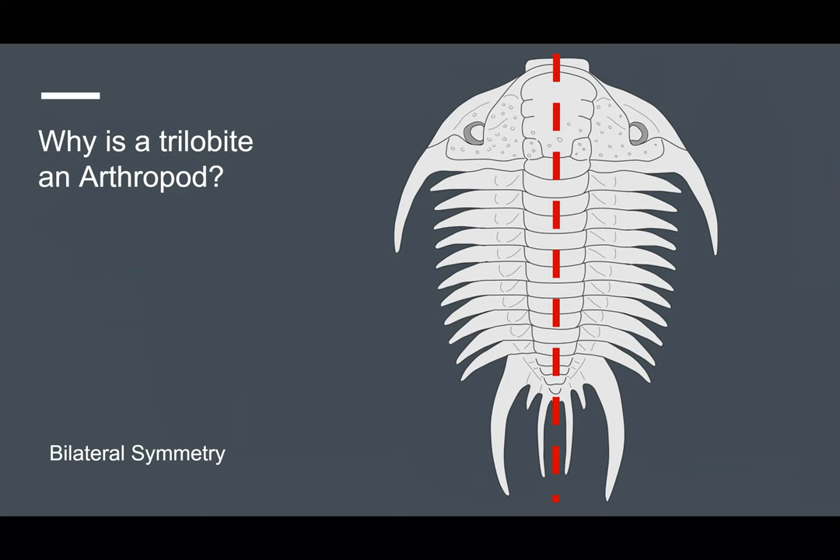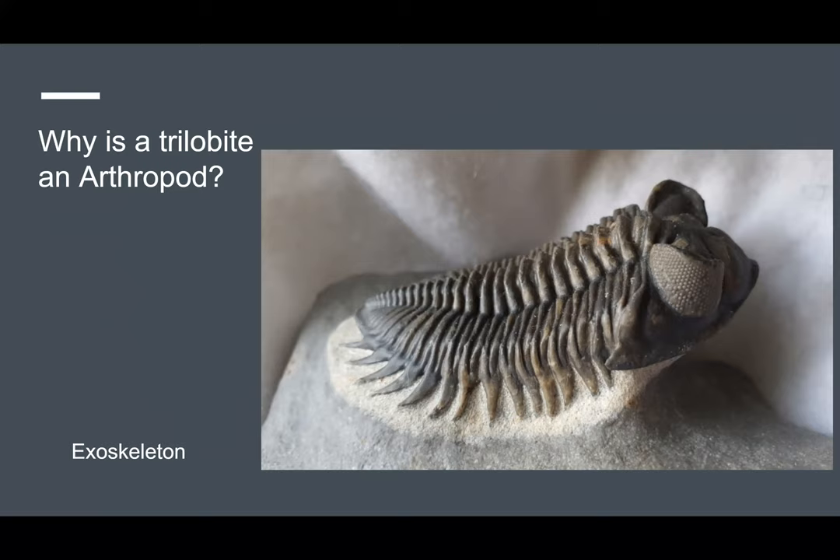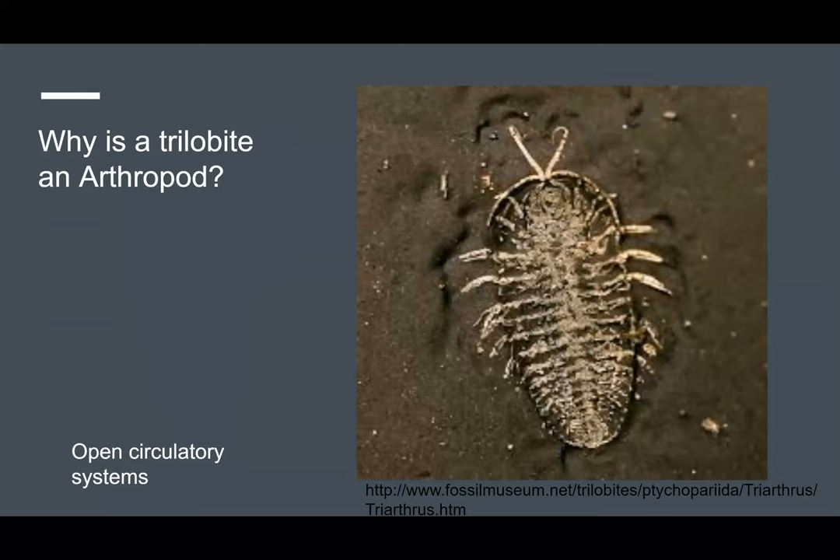They also had exoskeletons. However, the trilobite had an exoskeleton made of chitin and calcium carbonate. And finally, thanks to the amazing preservation of fossils found in the Burgess Shale Lagerstätten, scientists were also able to discover that trilobites had early open circulatory systems.